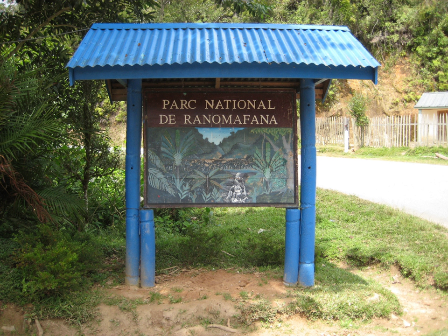Talatakely has well-defined paths and stairs; however, sturdy shoes should be worn as the path can be slippery, especially when wet. If there are special interests such as birding, specialists can be arranged through Centre ValBio for excursions. Guided tours are not available at night, but walking alongside the road and looking for eye shine in the adjacent forest can allow tourists to see mouse lemurs. Kayaking or canoeing can be arranged, and a hot springs pool is located in Ranomafana.